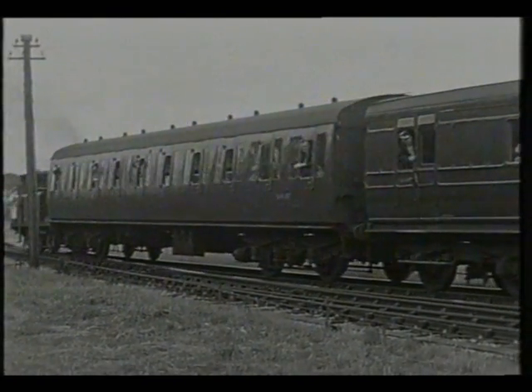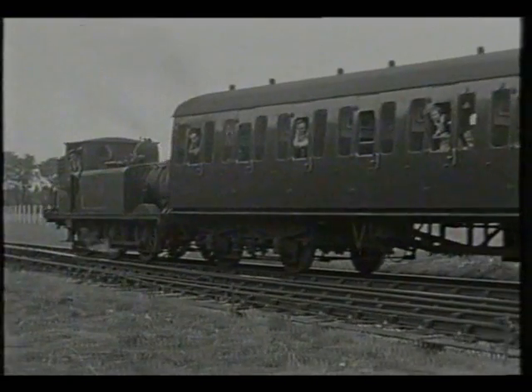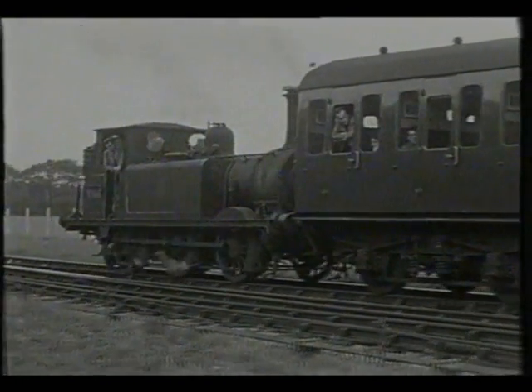Rolling stock included both pre-grouping and British Railways coaches. These dwarfed the little engines, which were surprisingly powerful for all their diminutive size.